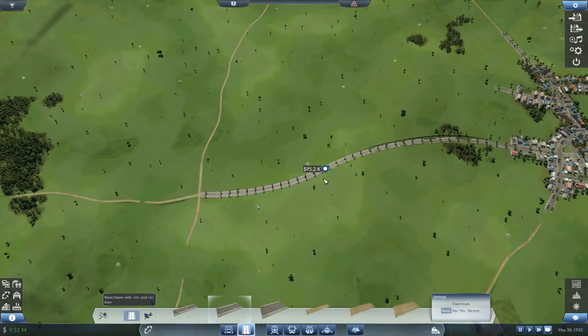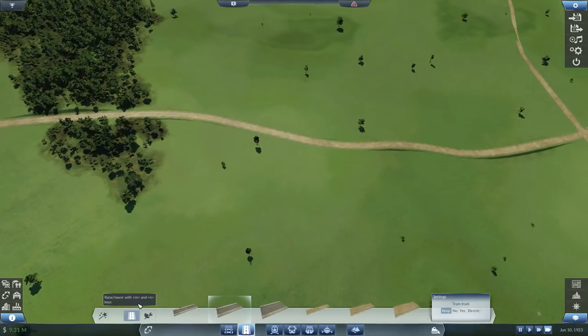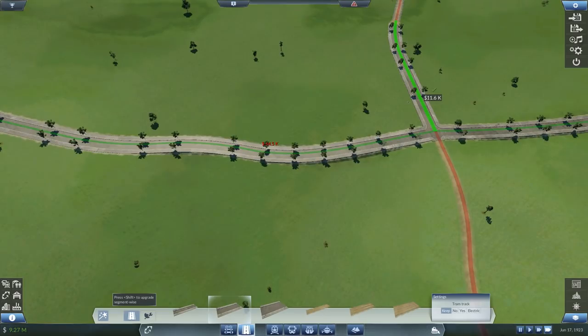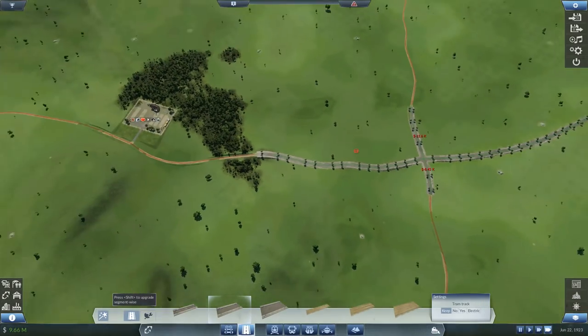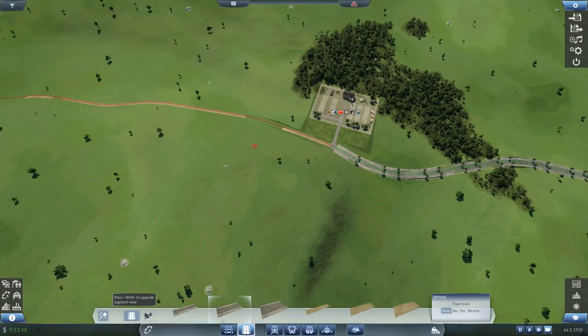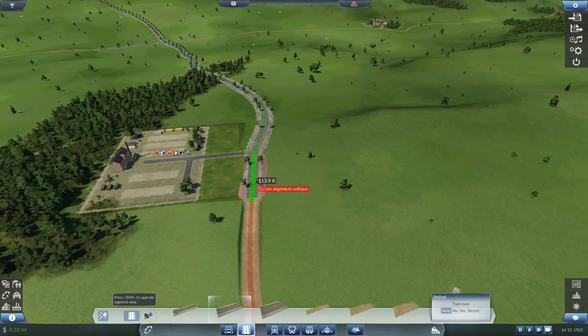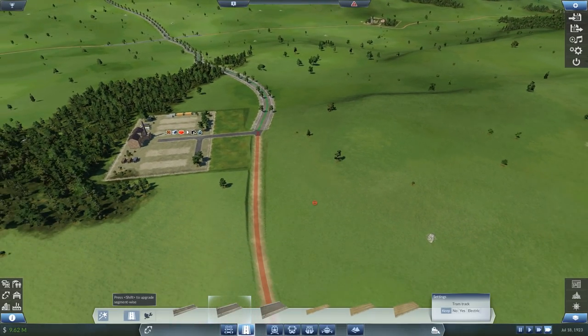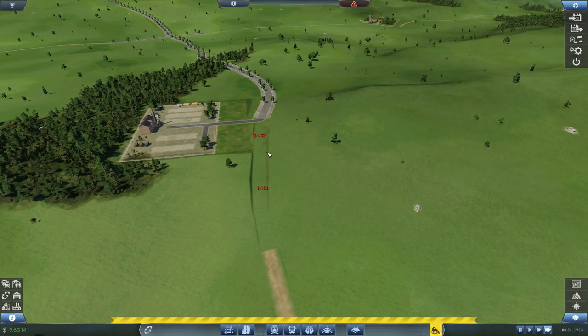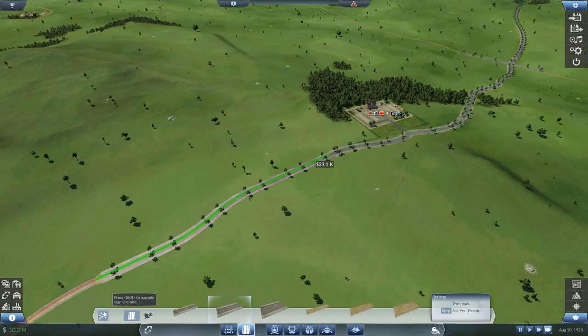We've got so much going there. Let's upgrade some of these roads. That's done. Upgrade — yes please. We'll do that whole junction there. Terrain alignment collision — darn it. That's annoying, isn't it? I think it's colliding there. If I delete that piece of road — yeah, that'll probably work. There we go — we've wriggled around it. Let's upgrade the rest of these.